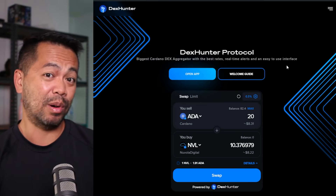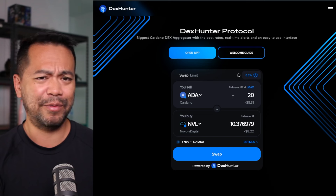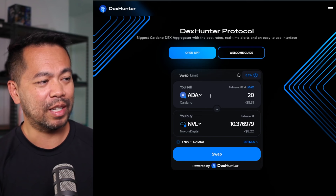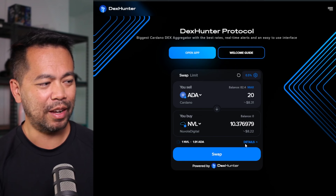If you haven't purchased any tokens yet, the best and probably easiest place is to go to one of the DEX aggregators out there. DEX Hunter is one of them — I like using this one, it has a very clean interface. ADA Markets and SteelSwap are other ones you can use. Here I've got 20 ADA and I'm going to purchase 20 — with my NAMI wallet connected, that will give me 10.3 NVL tokens.